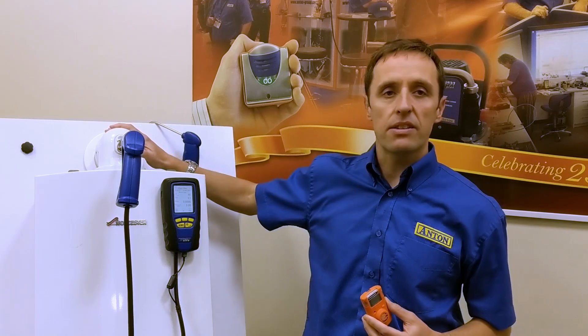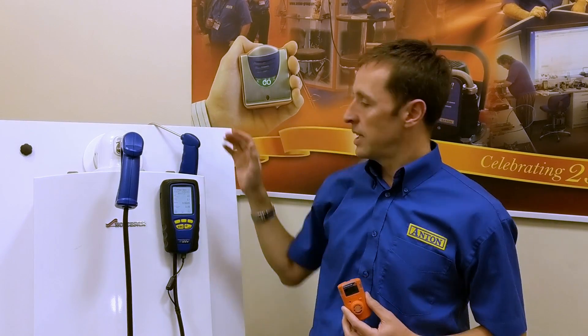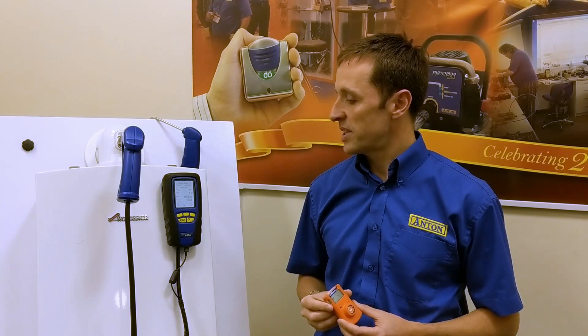Ordinarily the flue is taking any products of combustion away from the appliance and out to a safe place. But often you're getting called to a faulty appliance. The reason why it might be faulty is the flue could be blocked or the seals might have gone, and there's carbon monoxide coming back into the property.